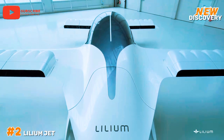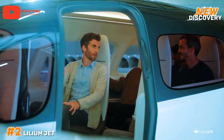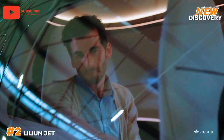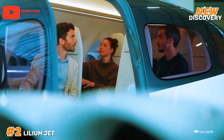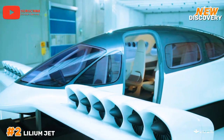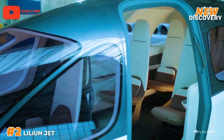Number 2: Lilium Jet. The Lilium Jet is a pioneering electric vertical take-off and landing aircraft developed by German aviation company Lilium. Featuring a unique design with 36 electric ducted fans integrated into its wings, the Lilium Jet is designed for efficient, zero-emission urban air mobility. Capable of reaching speeds up to 300 kilometers per hour (186 miles per hour) and a range of approximately 300 kilometers (186 miles) on a single charge, it aims to revolutionize short-distance travel.